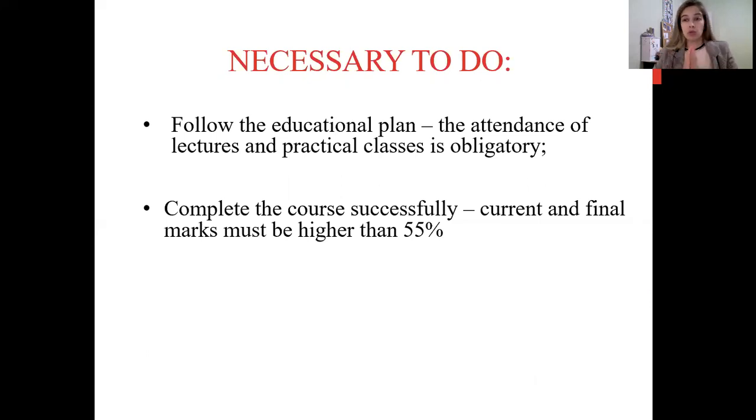If you want to complete the course successfully, it is absolutely obligatory to attend all lectures and practical classes. If you miss them, you will have less marks in your rating and a lower score at the end of the year. To finish our pharmacology course you have to complete it with a current and final mark higher than 55%, because 55% is satisfactory in our university and everything below is poor, which means you failed.